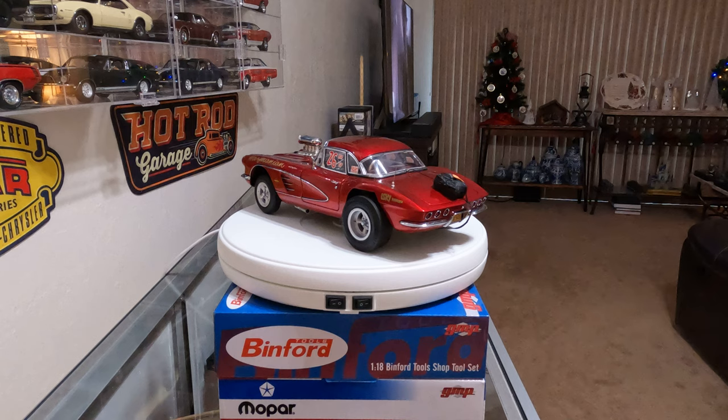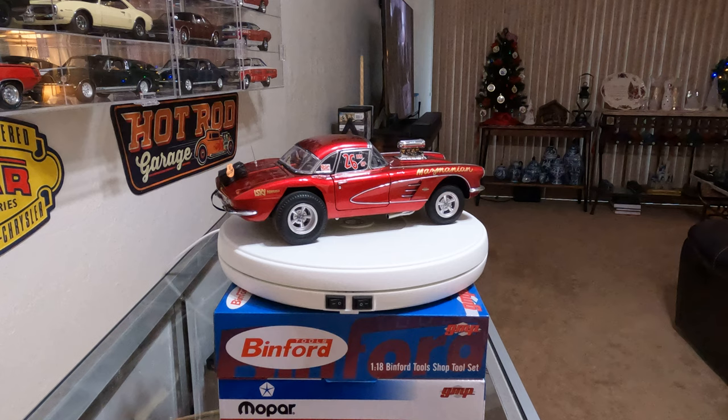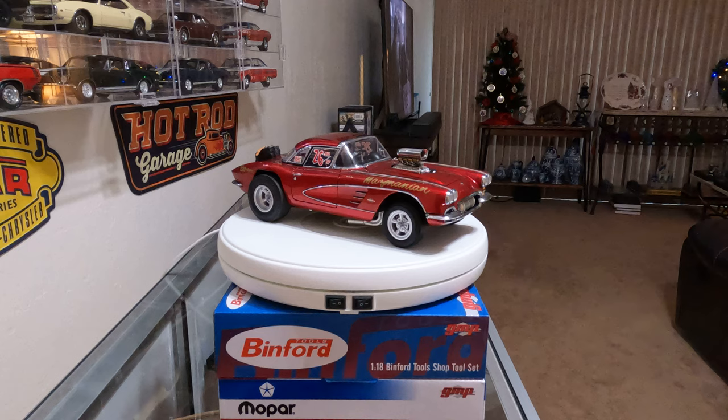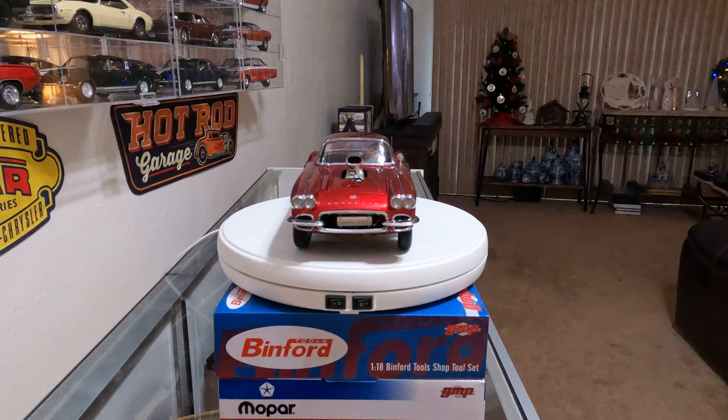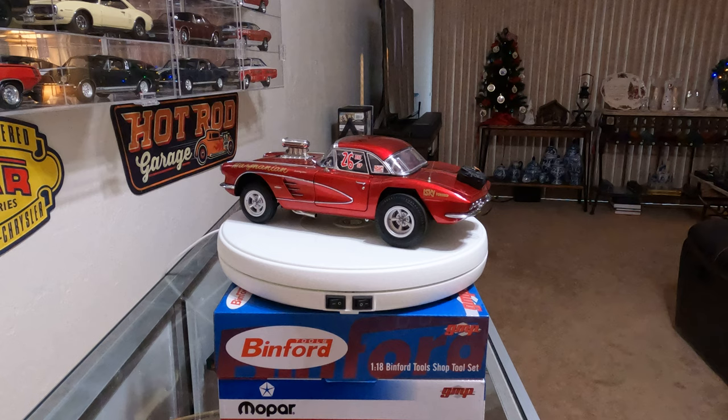Then they got serious and installed a Bones Blue 327 small block opened up to 338, equipped with a GMC 671 blower, Hilborn four-port injector, Isky cam, Jardine headers, and a B&M Hydra. This bumped them to B-Modified Sports, and by March of 1963 they were turning 130 miles an hour and 10.90 seconds ET, with Bones doing the driving.